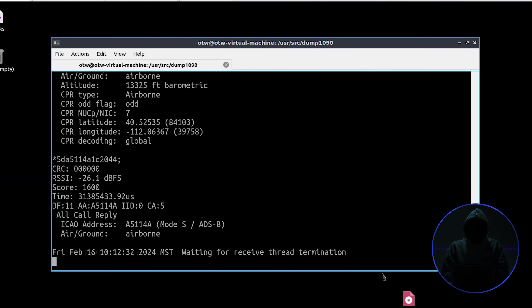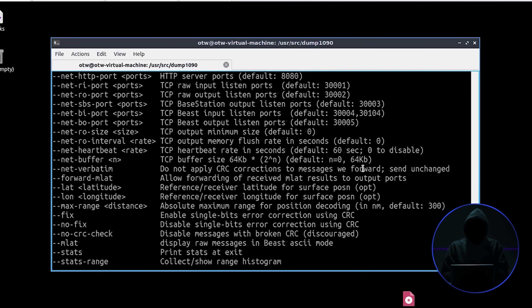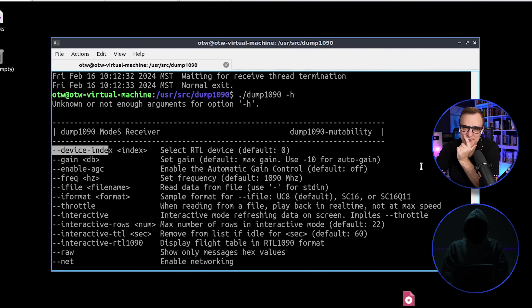I'll stop it with Control-C. These types of signals are sent out by almost every vehicle in our modern world — it's a way for regulators and the people in charge of making sure they don't crash into each other to track their location. Let's try a different switch — let's go dump1090 --interactive. There's a lot of stuff on the help screen, but we've got a long series to cover.